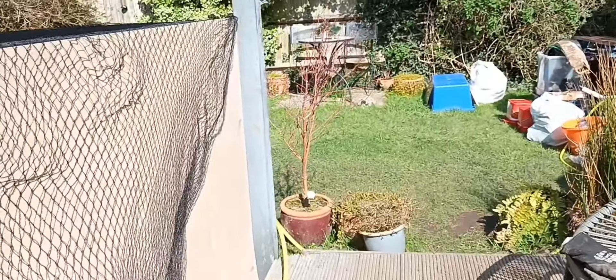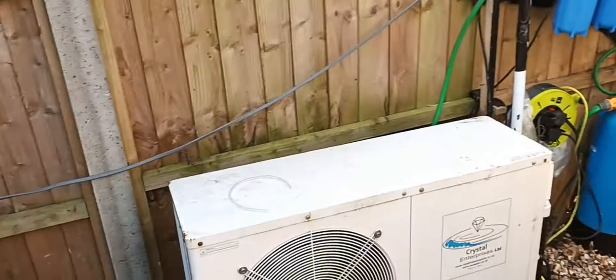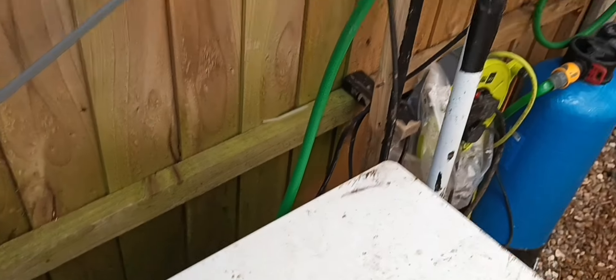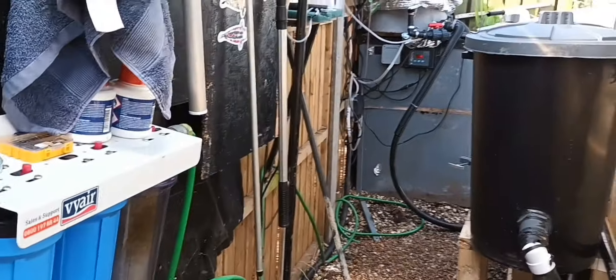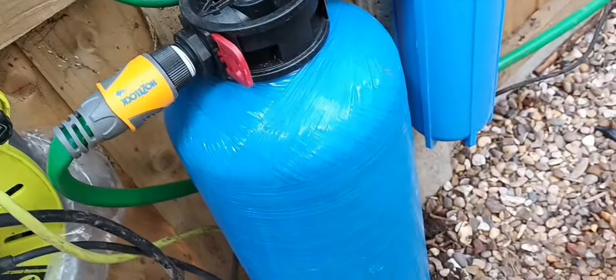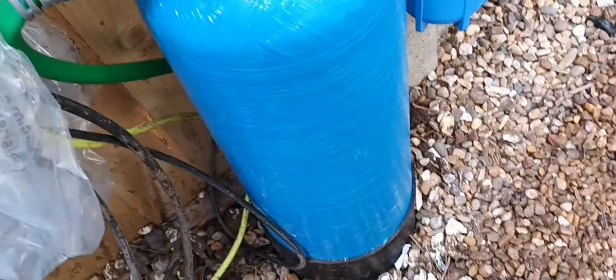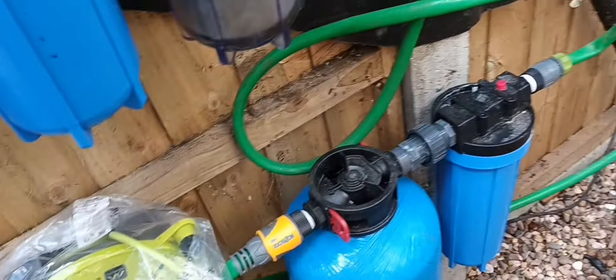Just got to tighten all this up a little bit round here — broken slab there. Clean the air pump up a bit because it's minging. Put the electric round there and that's just to keep any moisture out, covered with a bag.